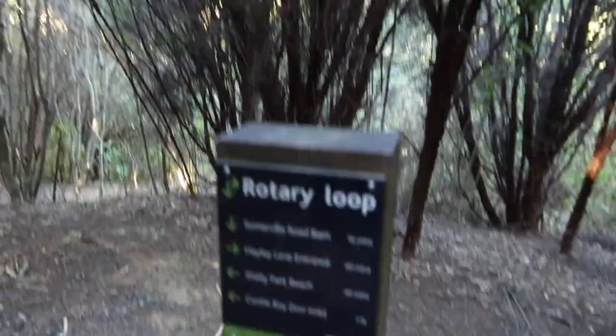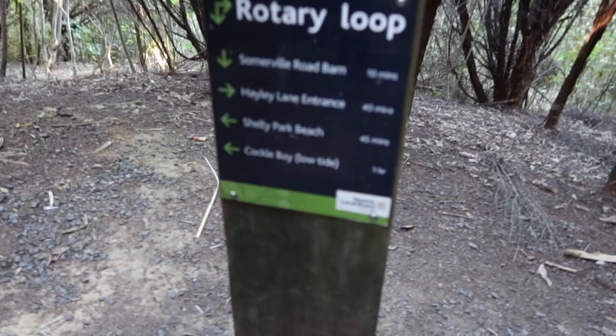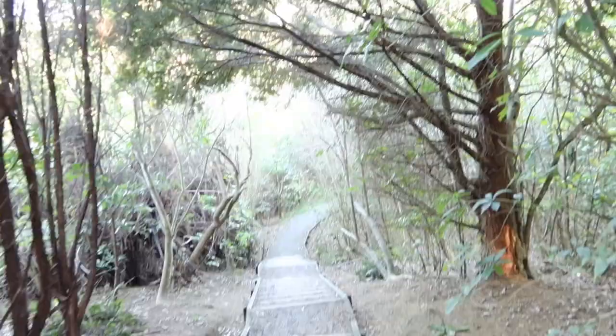I'm here with Jazz and we are out in the middle of the forest — kind of creepy. We're doing a little hike, just going for a walk, getting that exercise after I just ate that chicken pie. We usually do the Cockle Bay one which is an hour, but we might do the Hayley night lane entrance. I'm hoping this one's not going to be as bad as the other one. It's kind of scary.